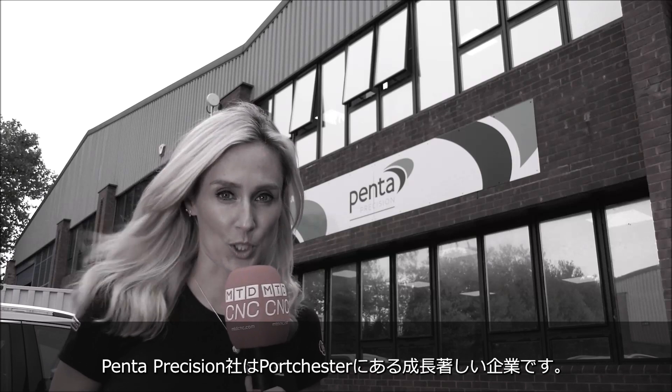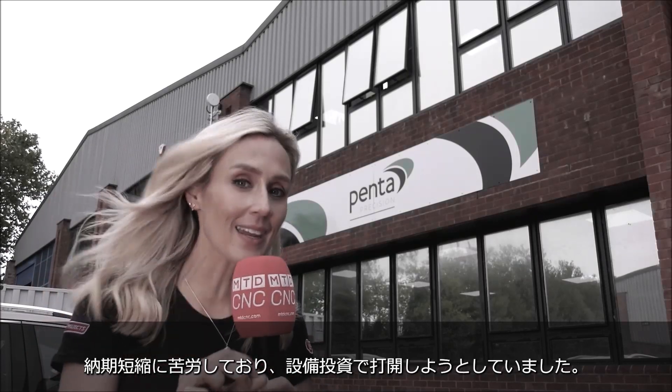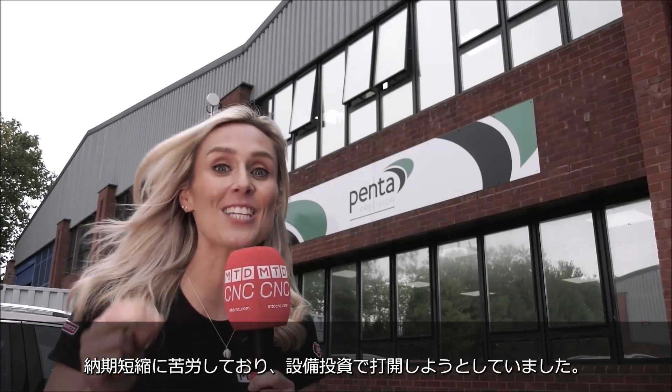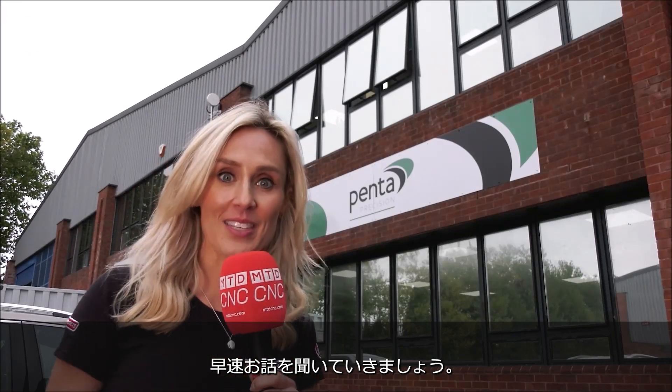Penta Precision are based in Fortchester. They had a growing order book, however they needed to maintain their lead times. So something had to give and they needed to invest in new technology. Let's go find out exactly what that is and meet the team.